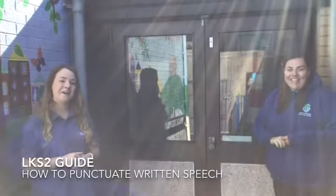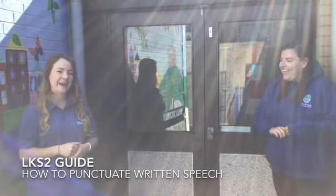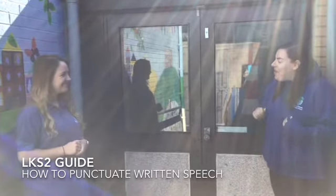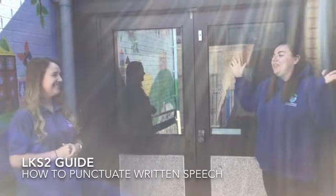Hi boys and girls, we're going to make a short video for you to remind you how to punctuate speech. Hi Miss Lucid, how are you? I'm great thanks, you? Oh well, I'm enjoying this beautiful sunshine.